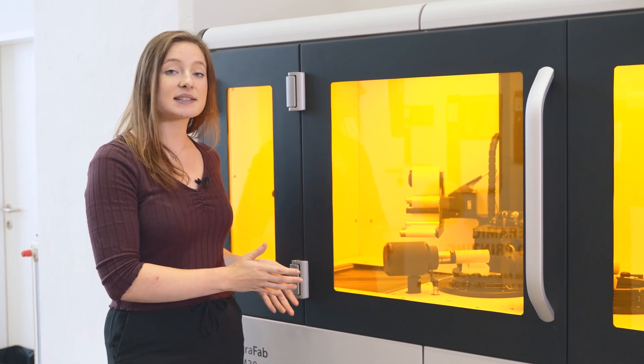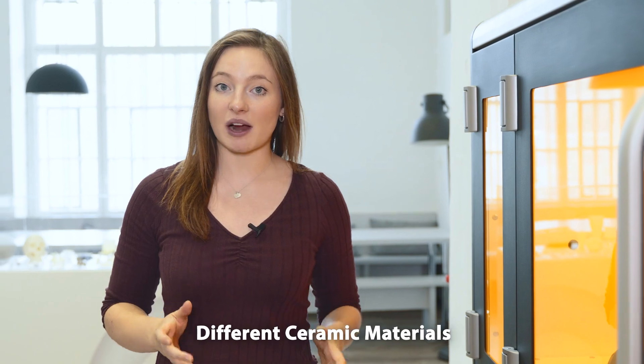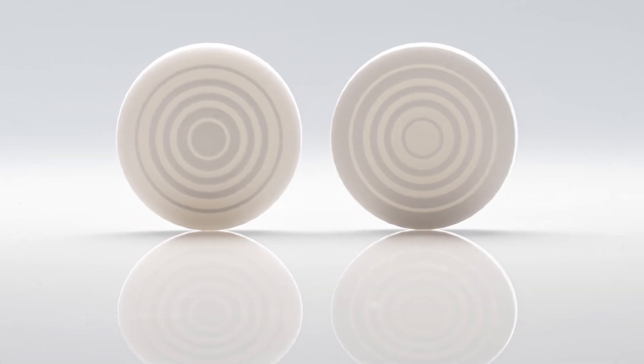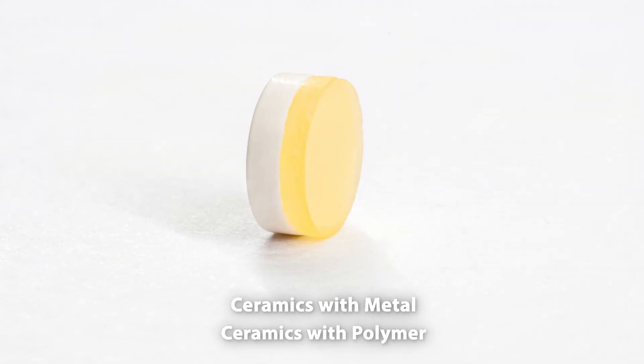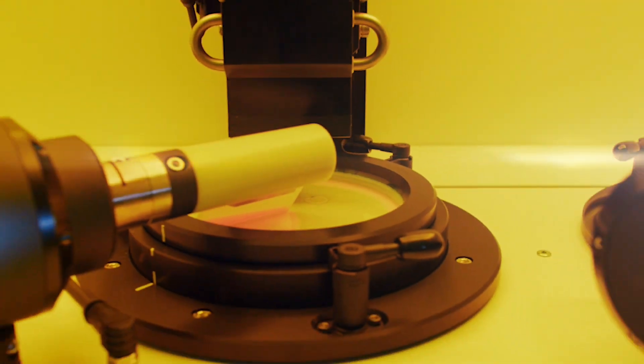As a result, components can be built up using two different materials. The Serafab Multi 2M30 can combine not only different ceramic materials, but also ceramics with metal or polymer. The almost entirely free choice in grading and the machine's open system allows you to develop previously unattainable multi-functional composites.